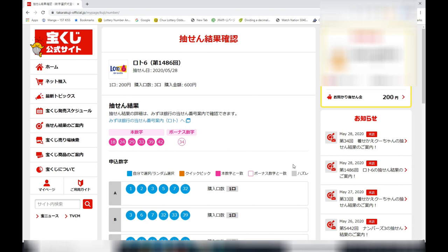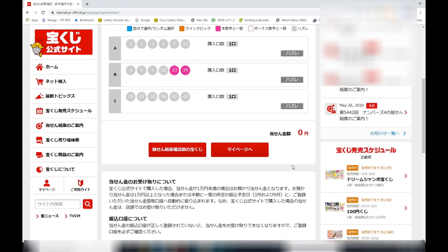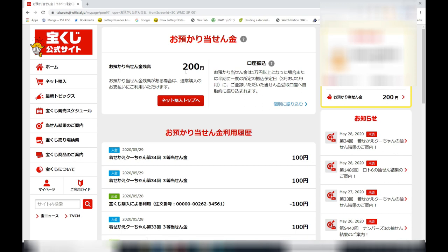The beautiful thing about buying tickets online is that it automatically checks your numbers and highlights them, whether you win or lose. I got three hazureis — I lost. In row B, I was only able to match 33 and 39. This page gives you the option of either leaving your money here or having it transferred to your bank account. Since I only won 200 yen, I'm going to leave it for another purchase here.